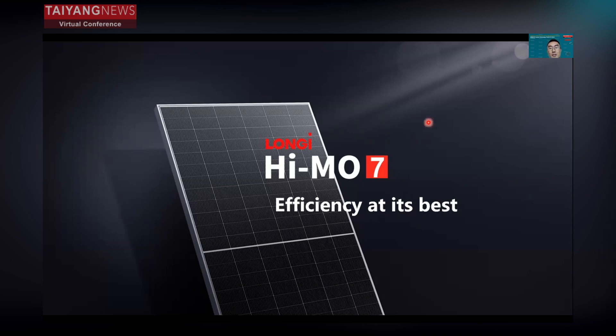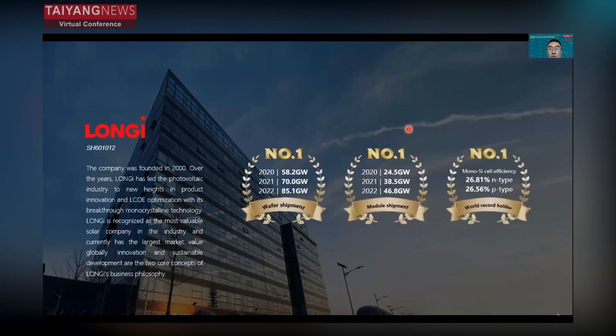Today my topic is about HIMO7 efficiency and its best for utility applications. I will give a quick introduction of our company. We have ranked number one in terms of wafer shipment and module shipment for three years. Last year, we shipped about 47 gigawatts of modules, and we are also focused on improved efficiency. In 2022, we ranked number one in terms of monosilicon cell efficiency.